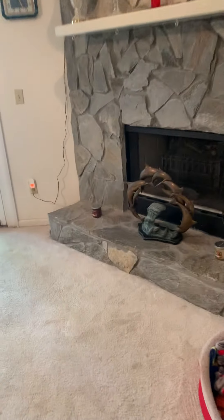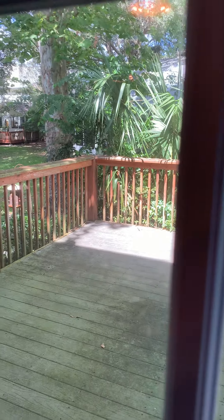Carpet's got some staining. Fireplace — supposed to be wood burning but they've got a little electric insert. The key does not work for the back door, so I can't get out on the deck, but it looks like it's peck decking on the bottom. The question is how well supported it is.